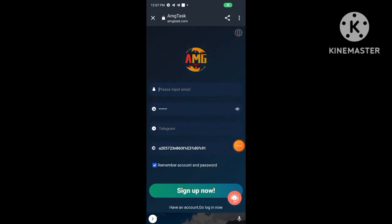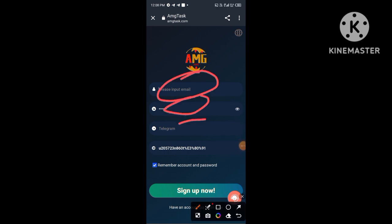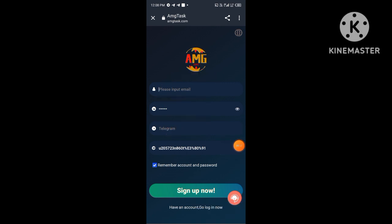Hello friends, welcome back to my channel. Today in this video I'm going to share a new TRX mining platform. This is a new platform just launched today. Before you go to invest your money on this platform, please do your own research and invest at your own risk because this is a new platform.